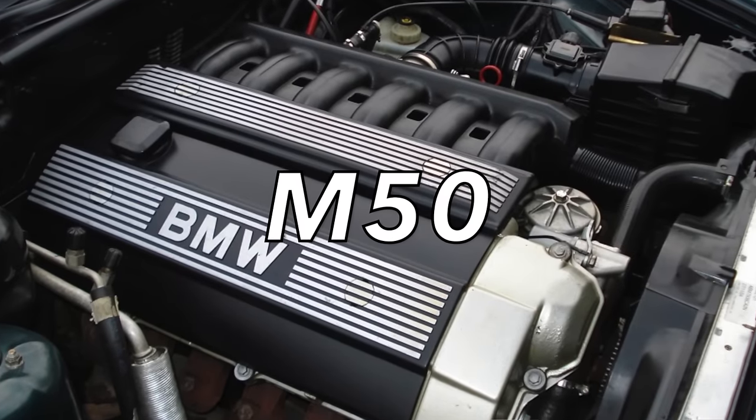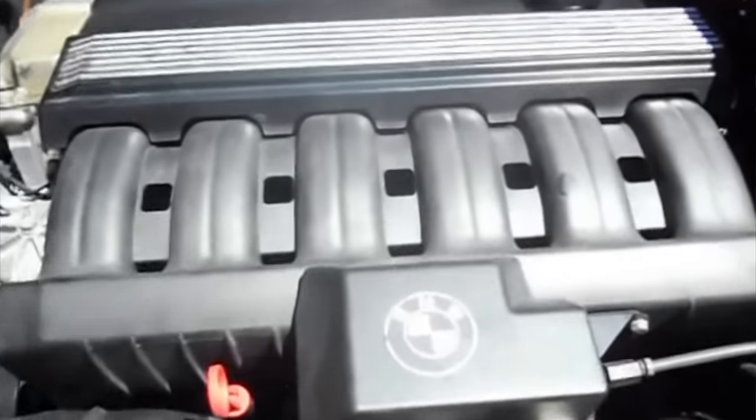The fourth engine on my list goes to the M50 — a naturally aspirated inline-six cylinder engine available in various displacements: 2.0-liter, 2.4-liter, and 2.5-liter. These engines produced anywhere from 148 horsepower in the 2.0-liter, up to 185 horsepower in the 2.4-liter, and 189 horsepower in the 2.5-liter. The M50 was actually the first BMW engine to feature Vanos, their variable valve timing system. It was double overhead cam, four valves per cylinder, with an iron block and aluminum head. A true workhorse.